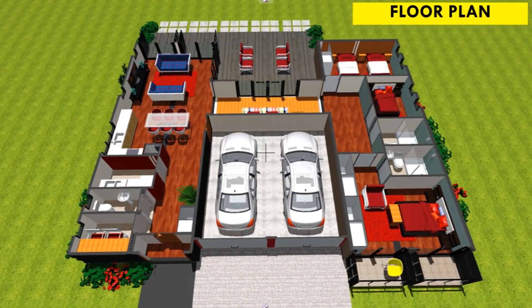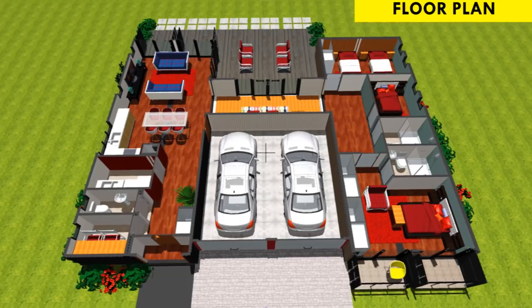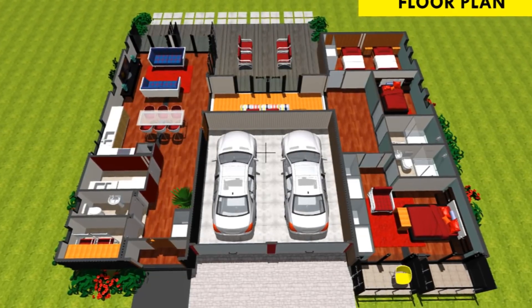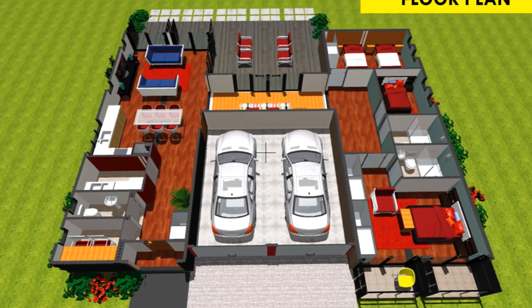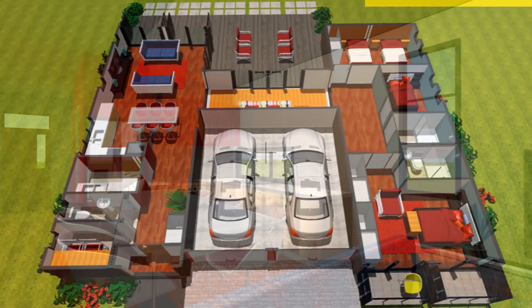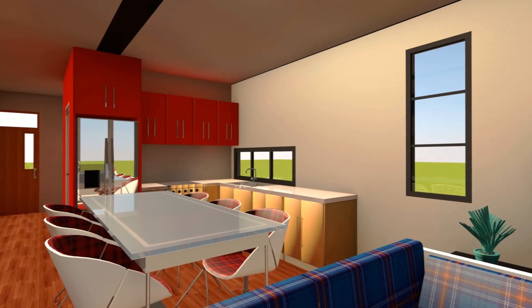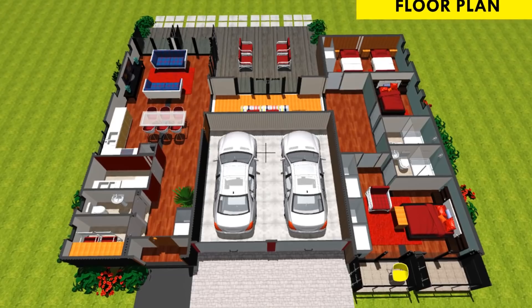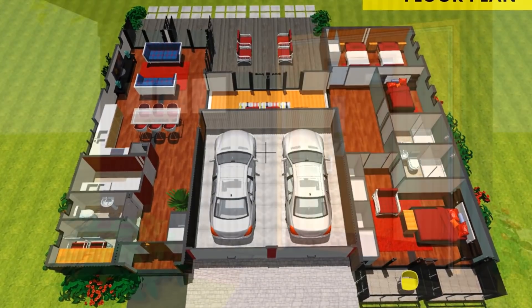What are the salient features we've managed to accommodate in this modern container house design? One pair of containers accommodates the living spaces of the house and the second pair accommodates the private part of the house which contains the bedroom spaces.